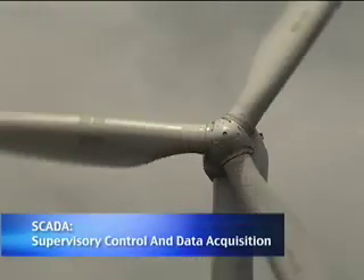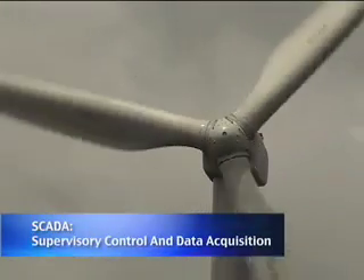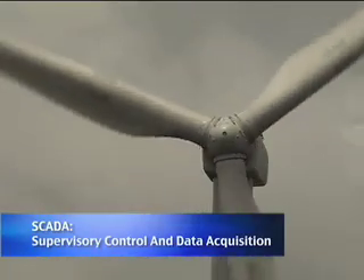Wind turbine technology is some of the most sophisticated in the industry. We specifically use SCADA on a daily basis to alert us and to monitor the wind turbines.